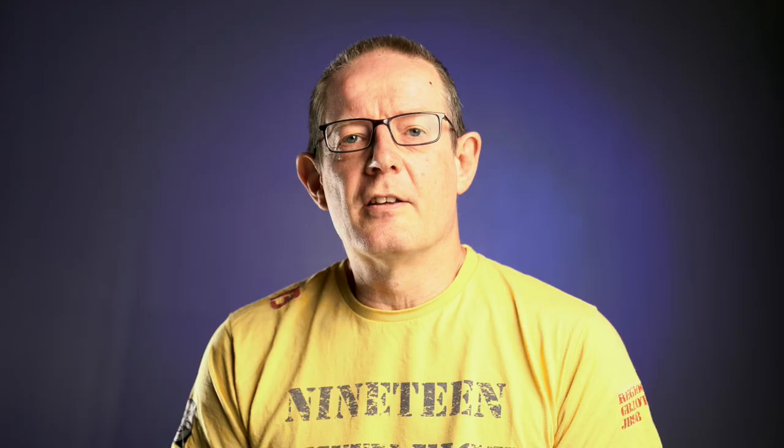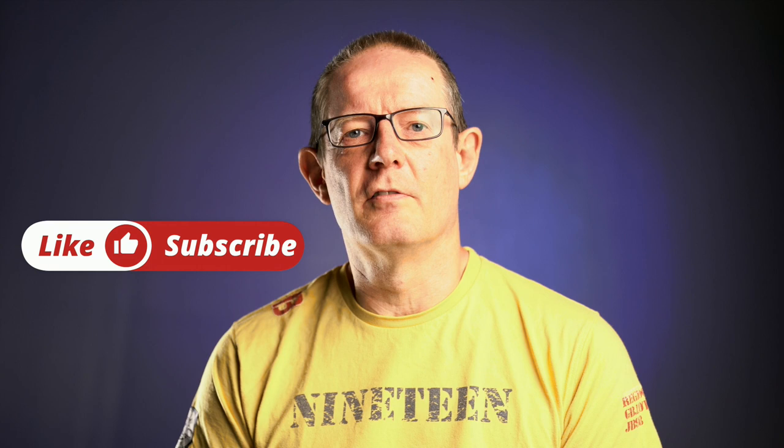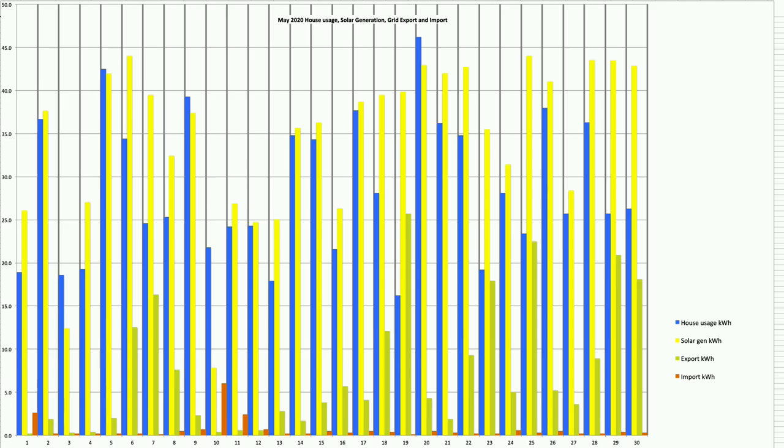Looking at the day-by-day chart: blue represents house usage, yellow is solar production, orange is what we sent to the grid, and red is what we pulled from the grid. There's certainly a lot of yellow in evidence, almost always outstripping what the house actually needed — and this is despite running the dishwasher, washing machine, charging the cars, heating the hot water, and running our glass kilns on most days.